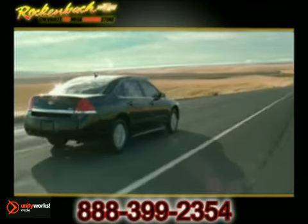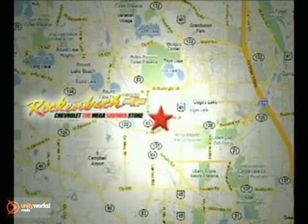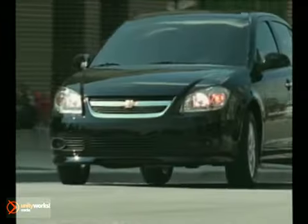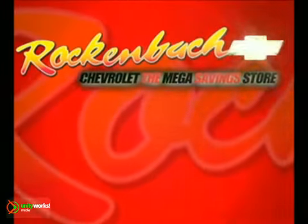Call or stop in today. We are conveniently located at 1000 East Belvidere Road in Grayslake, Illinois, between routes 83 and 45, just five minutes off the Tri-State Expressway. We've got Chevys and Chevys and Chevys in Grayslake. Save a lot at Rockenbach Chevrolet.